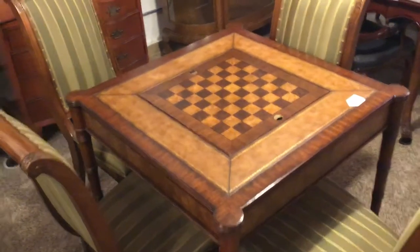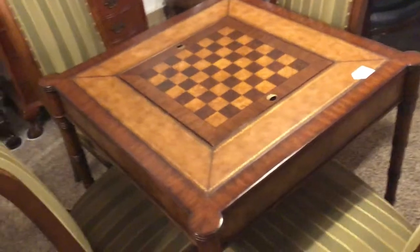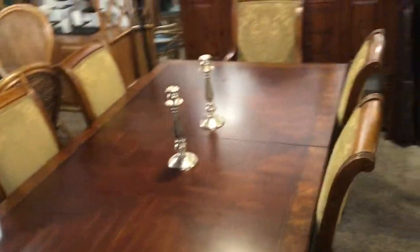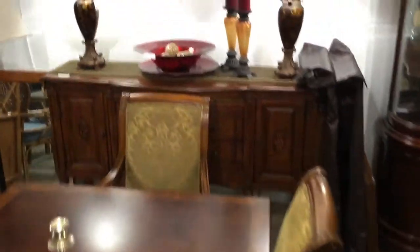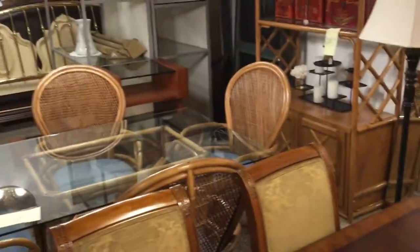That game table flips over — there's a backgammon game inside, and a leather inlaid edge around the table right there. That's Ethan Allen, and there's a matching dining room set to it right here. These are the same chairs, different upholstery on them, but they came from the same house. And there's a Heckman server by Heckman Furniture Company — another high-end manufacturer. The rattan set that is there was sold just yesterday.